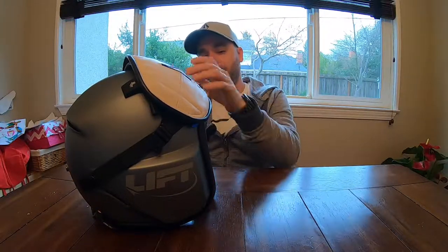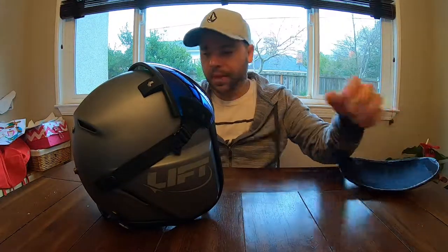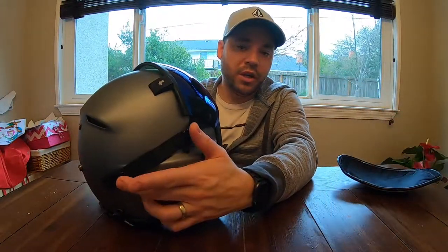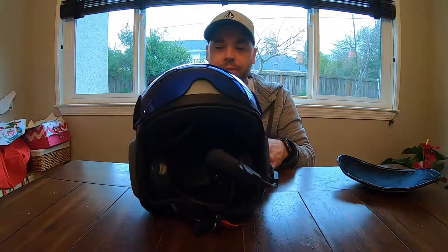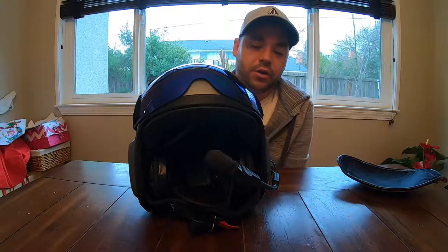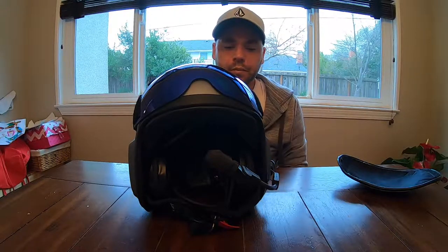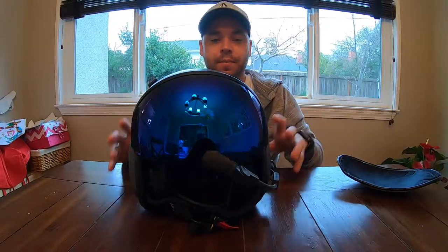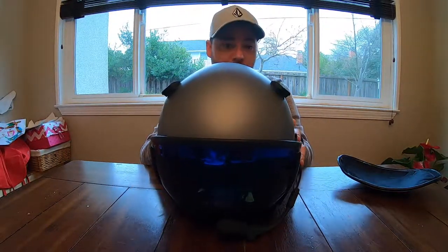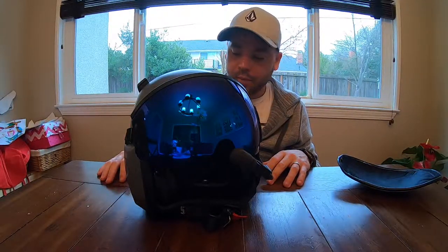One thing you'll notice is probably the biggest physical change: I put HGU bungee buttons on the helmet to accept an HGU-style visor. Why did I do that? I already had three or four visors for my Pilot X and I wanted to be able to interchange them, so this was a no-brainer solution. It works great — the contour is the same as the HGU and the Pilot X, so it works really, really well.